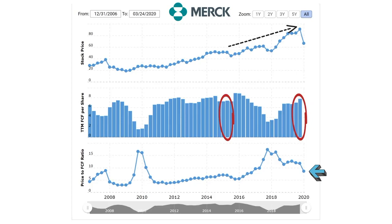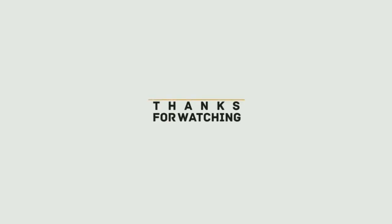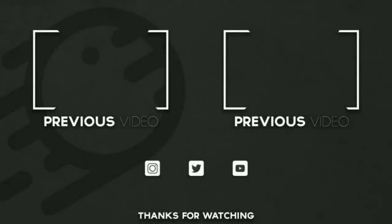That wraps up our introduction to price to free cash flow. If you would like a video explaining how to calculate price to free cash flow yourself, or would like to learn more advanced information about price to free cash flow, please let me know in the comments below.